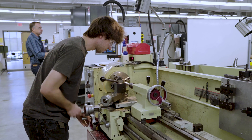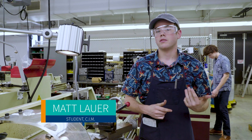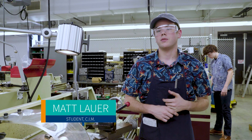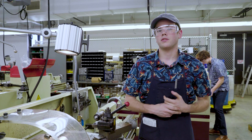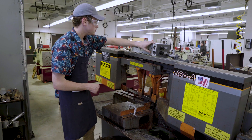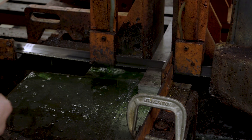It's a good introduction to the field and the industry. I had never experienced anything like it before I came here — it was just really cool to come in and be taught and to learn all the different things that come with the job of being a machinist.